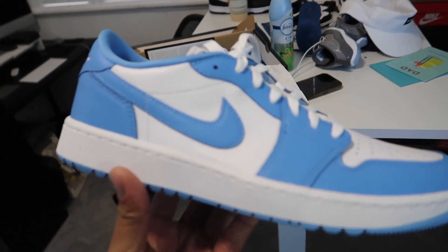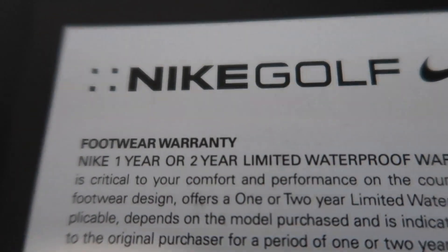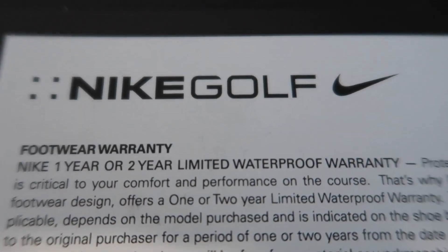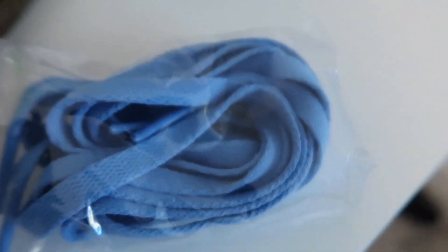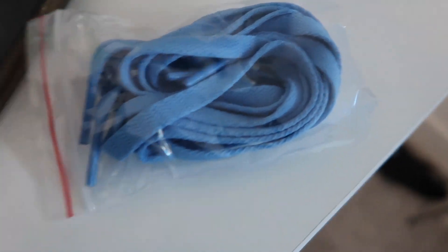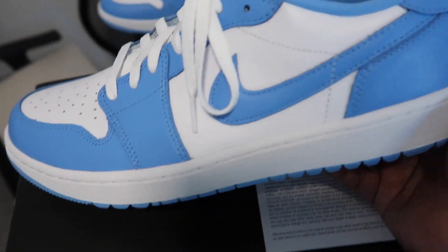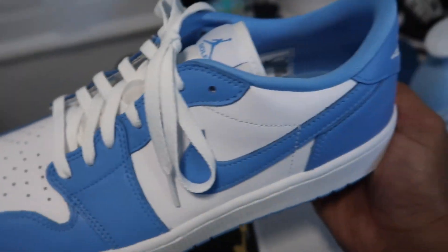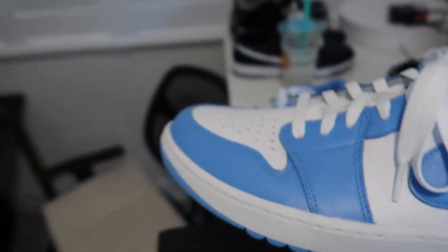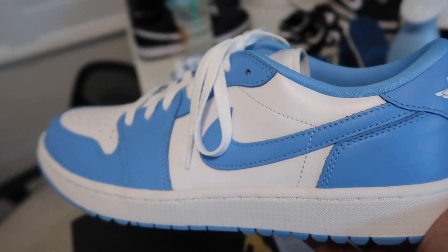I'm gonna test these guys out — stay tuned. These things got a waterproof warranty, very interesting. They also come with the blue laces. I've been wanting to do this video for a while. I've had this shoe since it first came out and this is probably the most expensive of all the colorways. It looks super clean and I'll let you guys know if I can wear them casually too — I'm about to hit the range.